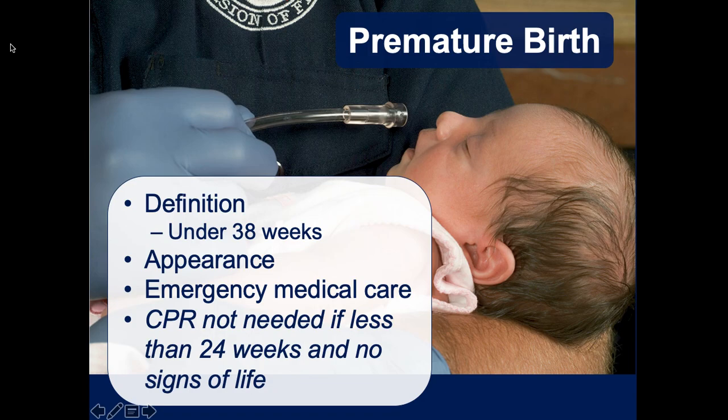Premature births are defined as any child under the normal 38 weeks of gestation. Below 24 weeks, the infant's eyes might be fused shut, they'll probably have no pulse, and won't be breathing when they come out. At or after 24 weeks, there's a better chance of survival - that's the cutoff for our interventions. If they do come out premature, the highest priorities are airway, breathing, and circulation support. They'll probably need BVM ventilations, keeping them warm is critical - they're very prone to hypothermia.